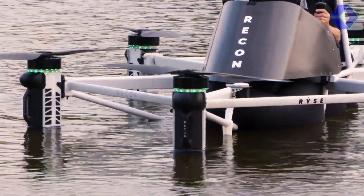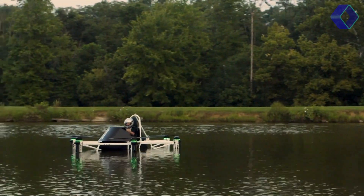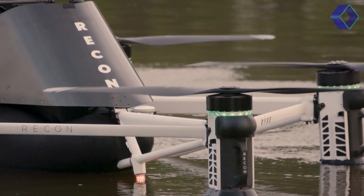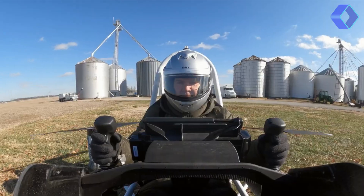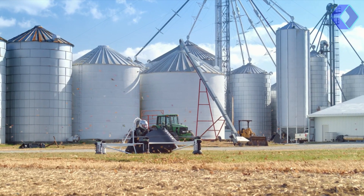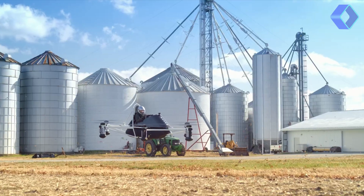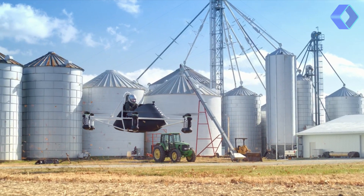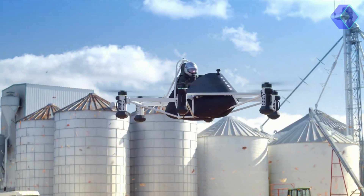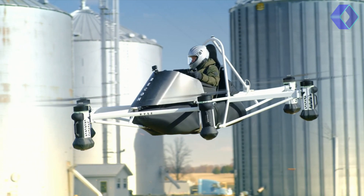This adaptability opens up new possibilities for accessing remote or difficult-to-reach locations without the need for prepared runways. At the heart of the Recon's ease of use is its advanced artificial intelligence assistance, which simplifies the flying process. Pilots can look forward to an intuitive flying experience with minimal training required, thanks to simple cockpit controls and the aircraft's stability, even in gusty conditions.